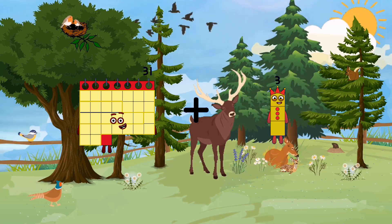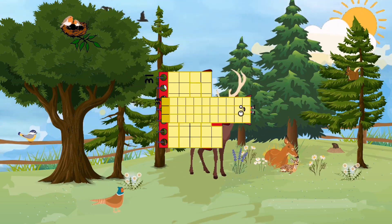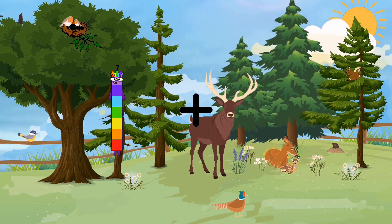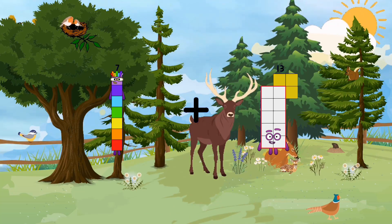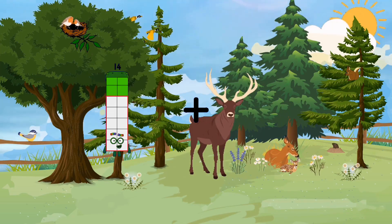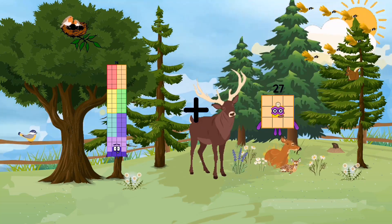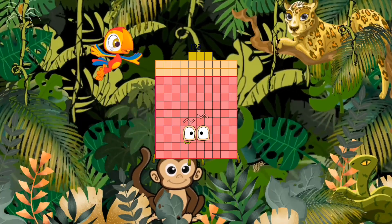Thirty-one plus thirty-three equals sixty-four. Seven plus thirteen equals twenty. Seventy-six plus forty-seven equals one hundred twenty-three.